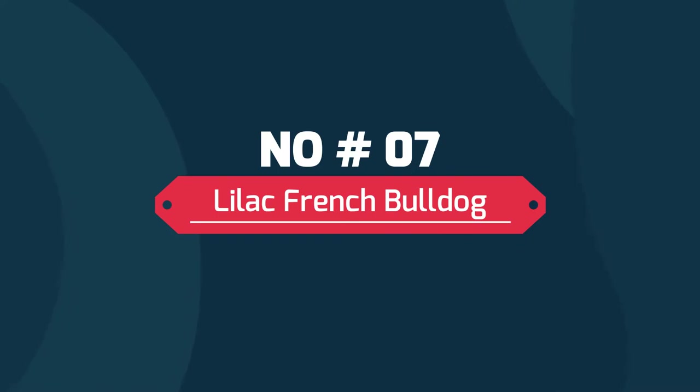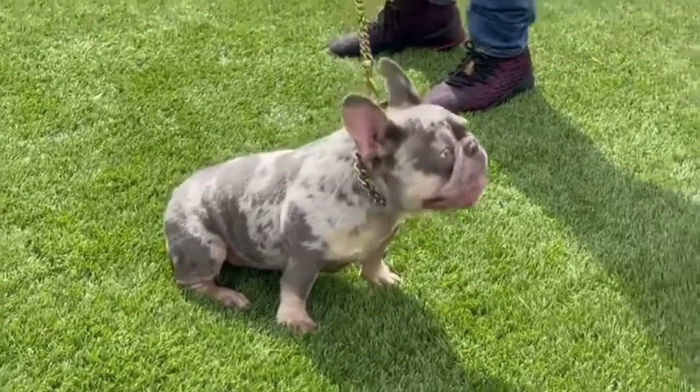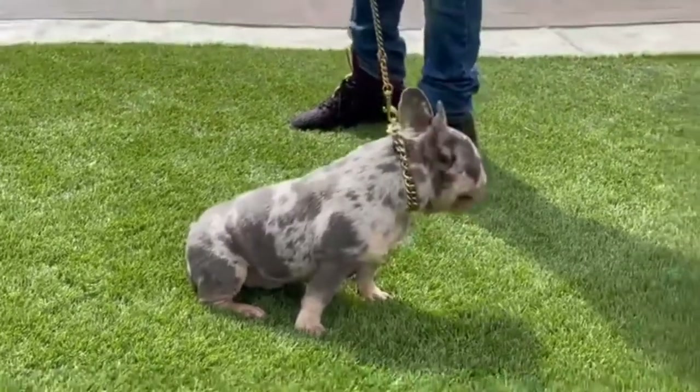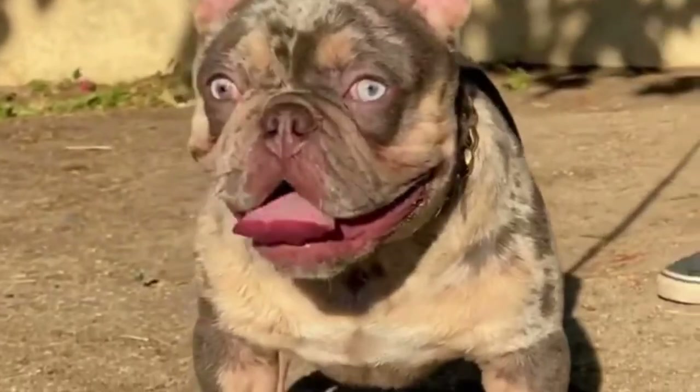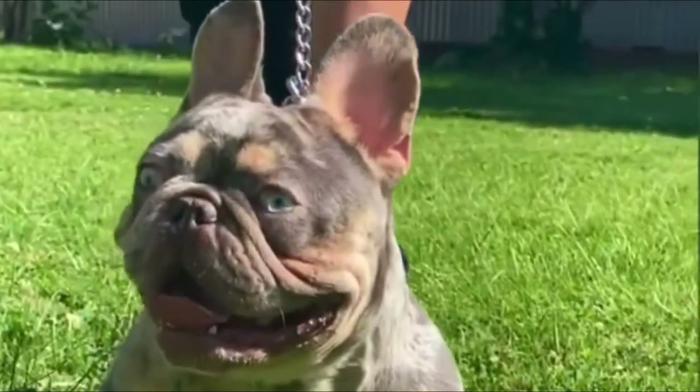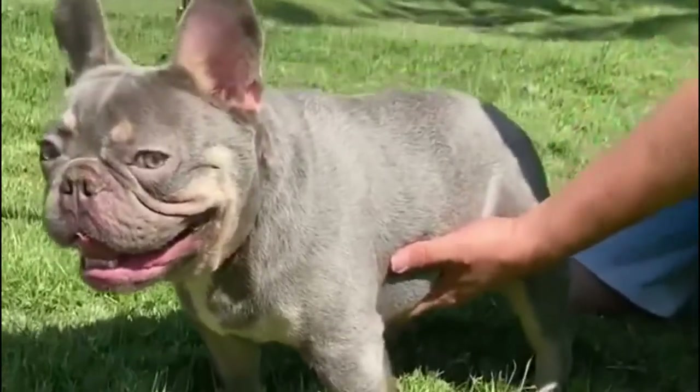Number seven: Lilac French Bulldog. Isabella or lilac French Bulldogs have a noticeable lilac hue to their coat. It occurs due to the same dilution gene that causes a blue hue of hair. The dilution looks like a grayish blue. Liver-colored coat Isabella Frenchies have lighter brown to pink noses and mouths, while their eyes can range from light brown to blue.